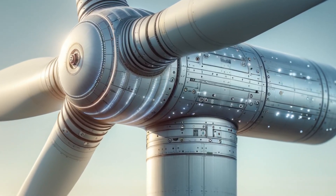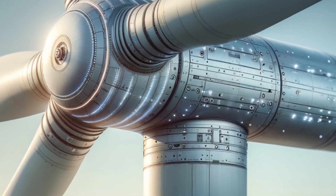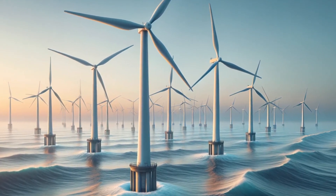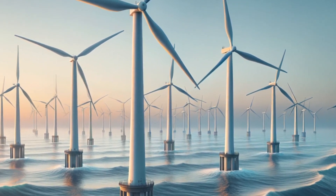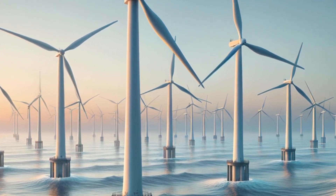Innovations in materials are also leading to stronger and more resilient turbines. Offshore wind farms, in particular, are making waves in the renewable sector. With an unobstructed path, the sea provides a consistent flow of wind. Not to mention, these technological titans benefit from being out of sight, reducing the visual impact on landscapes.